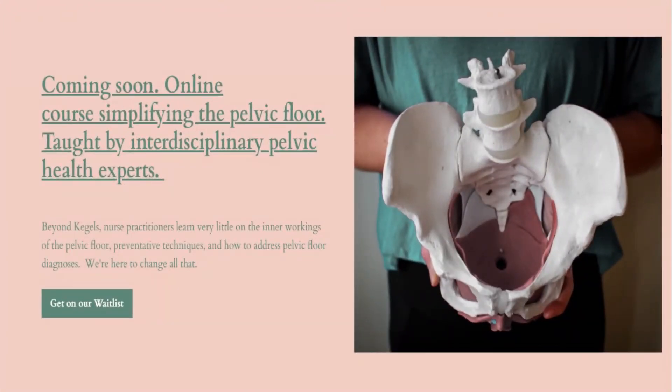We're super excited to announce we're developing an online pelvic health course for nurse practitioners. Our course will break down the pelvic floor so that you can confidently care for your patients with pelvic floor dysfunction. By simplifying the pelvic floor, we'll improve patient outcomes and your provider experience. Thanks for watching and spreading the word. Let's revolutionize pelvic health. We'll see you soon, bye-bye.